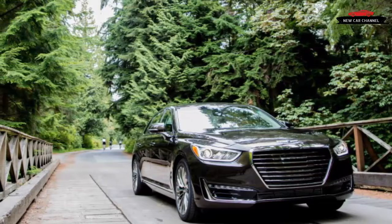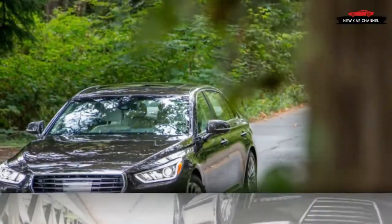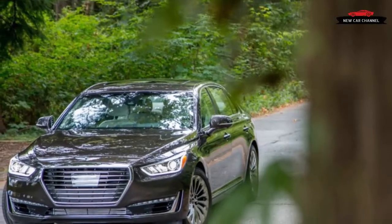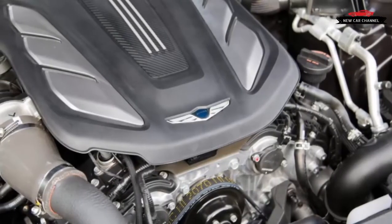Color choices come with either a black or a beige interior. Given that all G90s come essentially loaded to the gills with creature comforts, the V8 brings a few additional items, and buyers' preferences pertain only to the mechanicals.